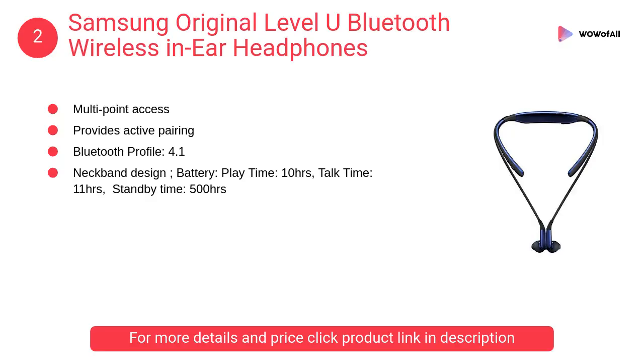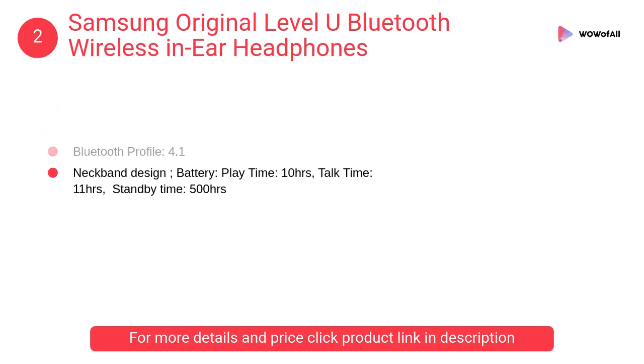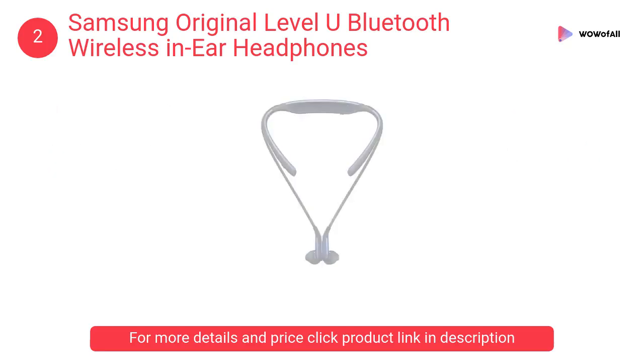At number 2: Samsung Original Level U Bluetooth Wireless In-Ear Headphones. Ergonomic design with an extremely comfortable fit along with a lightweight construction, the Samsung Level U in-ear wireless headphone keeps you cool in your long music sessions.